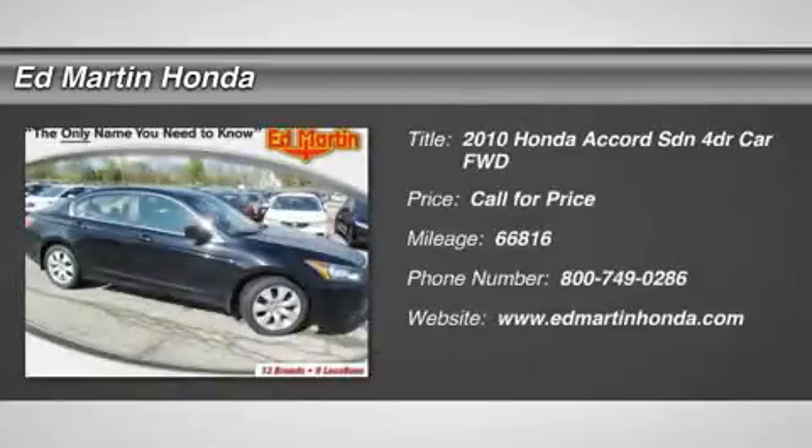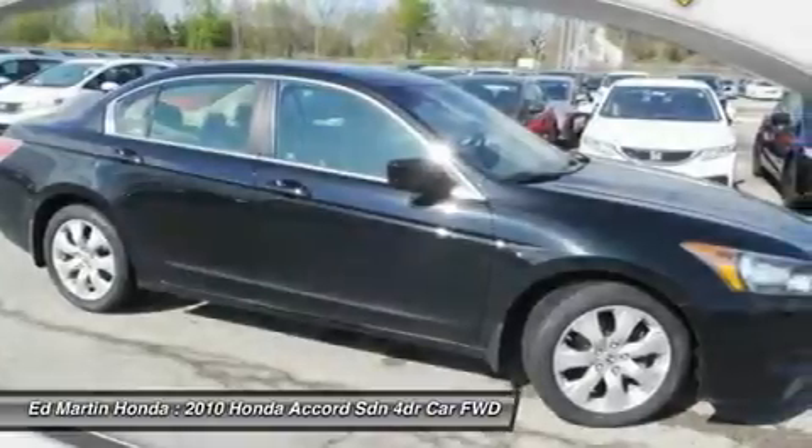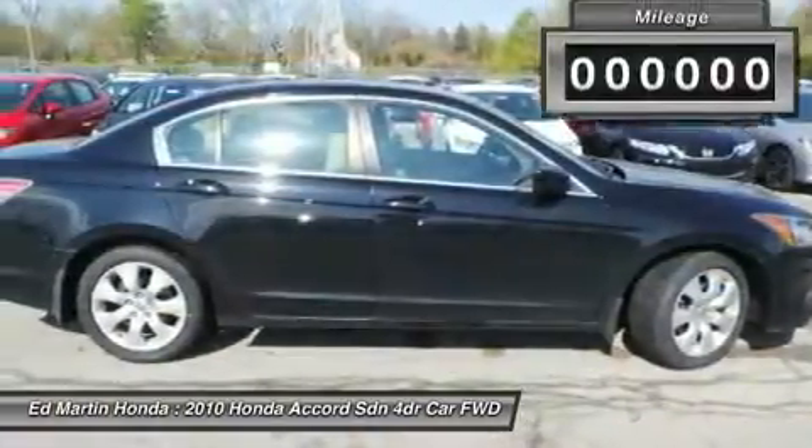The 2010 Accord — ingeniously simple, yet overflowing with luxury and technological creativity. All that and more in the Accord.